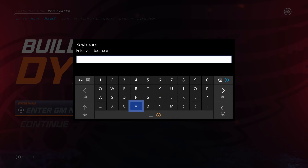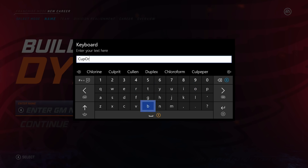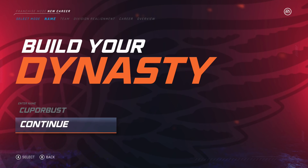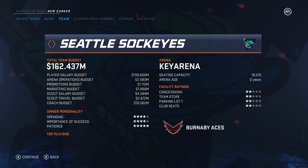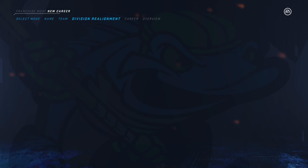I haven't done an expansion draft yet, so I really don't know what players are going to be available. Obviously we're trying to build a win-now team — we only have three years. If you're wondering what happens if we don't win the Stanley Cup, I'm going to leave it up to you guys. Comment in the comment section what my punishment should be, and I'll post it on my Instagram tactix.hd. Hopefully we can win a Stanley Cup.